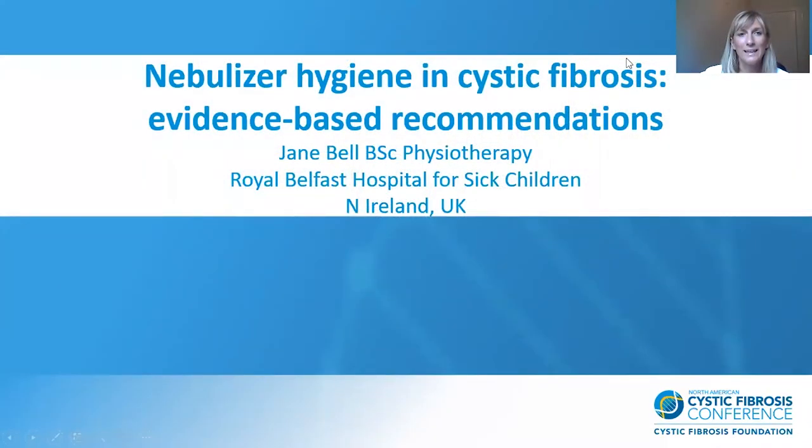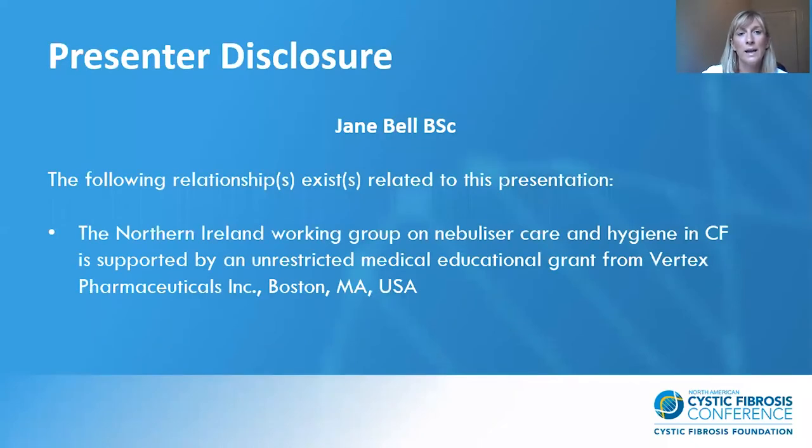Hello everyone. My name is Jane Bell and I'm a physiotherapist in the Royal Belfast Hospital for Sick Children. We are the regional cystic fibrosis paediatric centre in Northern Ireland. My topic today is nebuliser hygiene and cystic fibrosis: evidence-based recommendations. I am part of the Northern Ireland working group on nebuliser care and hygiene in cystic fibrosis, supported by an unrestricted medical educational grant from Virta.